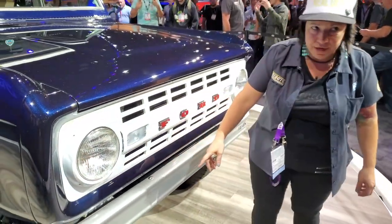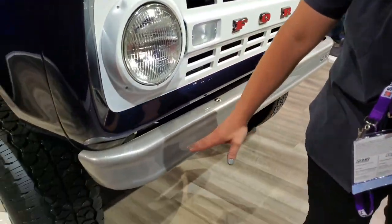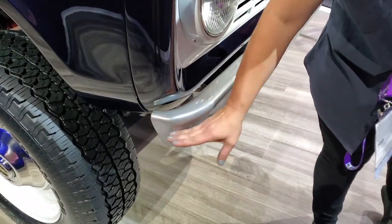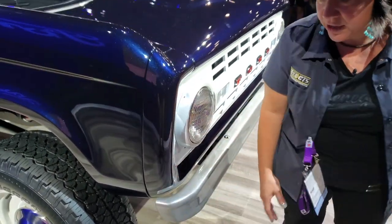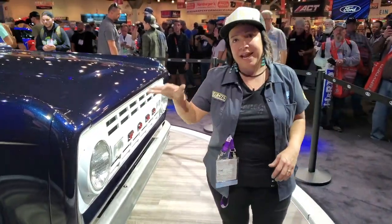We customized the front bumper by really following the curves and the body lines of everything on the vehicle. If you look at the front of it, it really helps and enhances the design and the look of the vehicle.